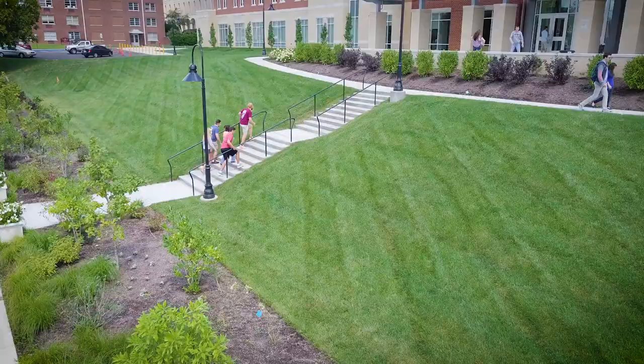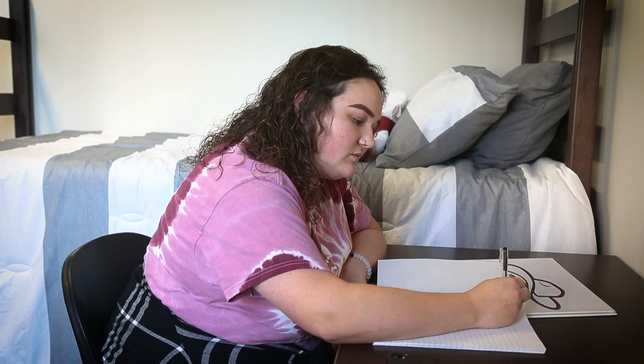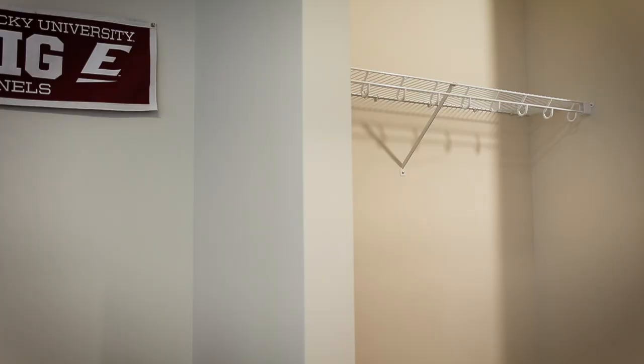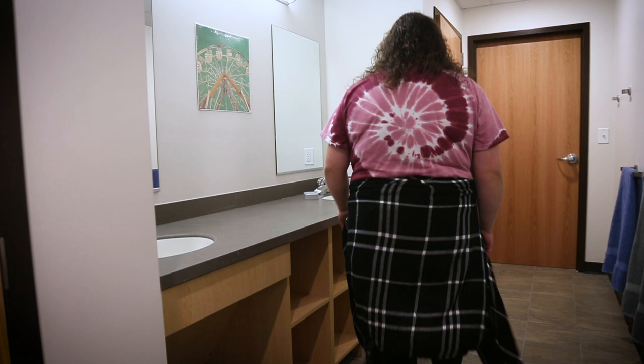New Martin Hall has the capacity to house 608 residents. In the suite-style rooms, each space is equipped with two beds, two desks, and two closets, with four people sharing an adjoining bathroom with a dual vanity.